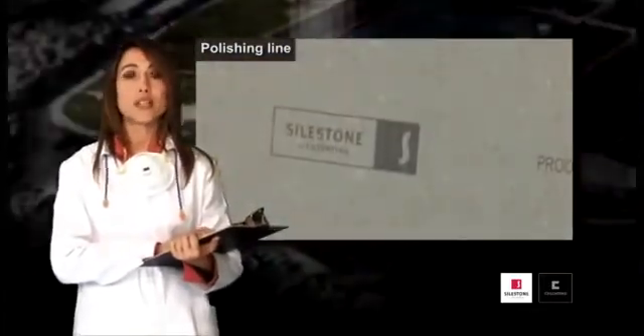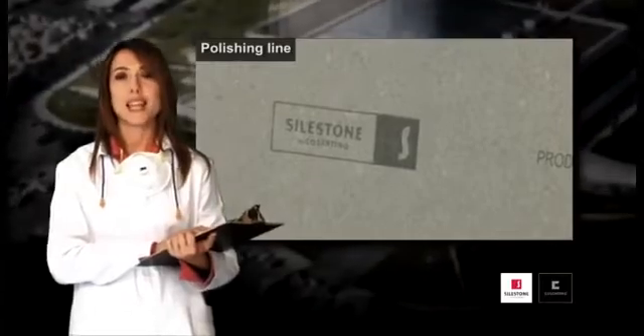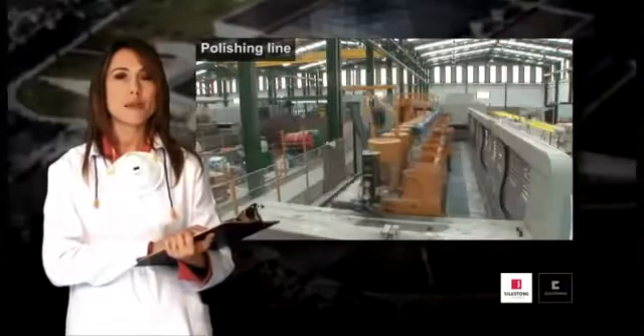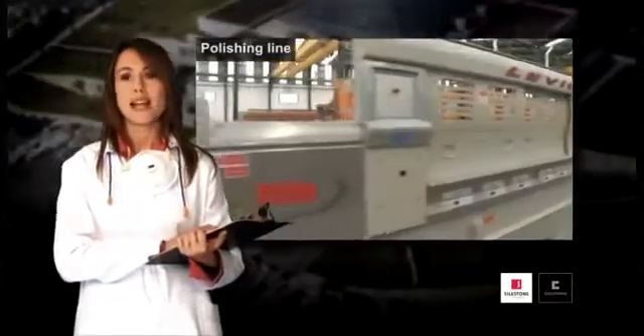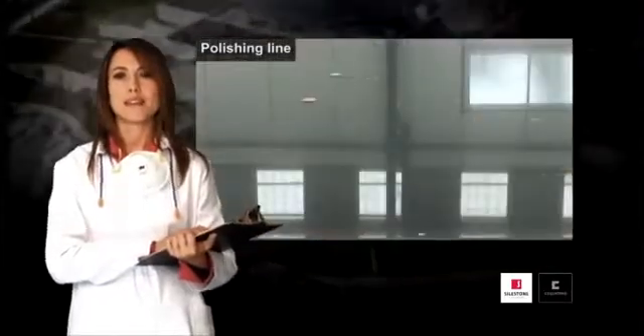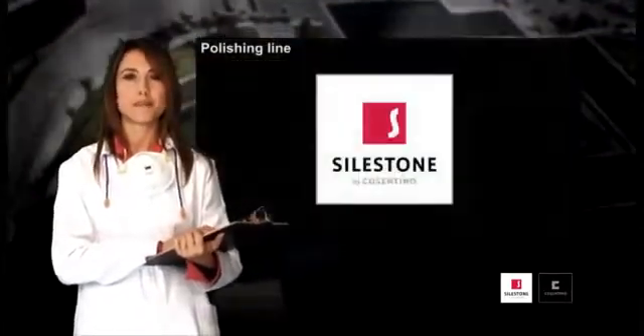Then, the Silestone logo is stamped on the underside of the slab. At that time, the slab now has its standard measurement, and without leaving the line, various polishing machines give the slab the final finish, which is so characteristic of Silestone.